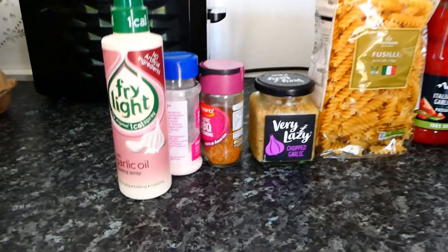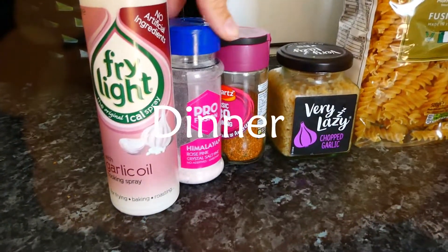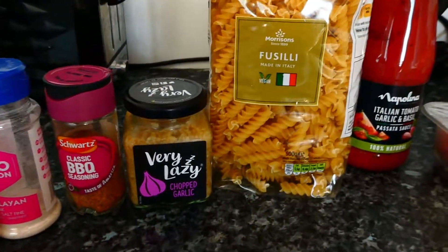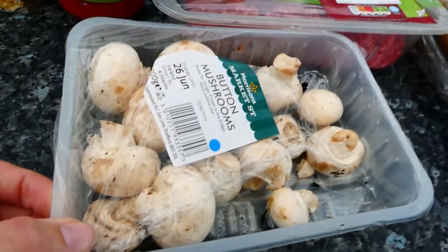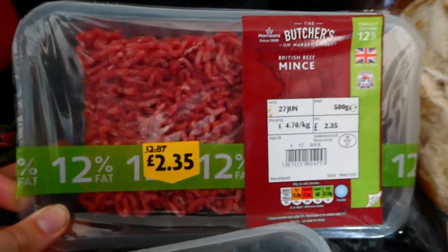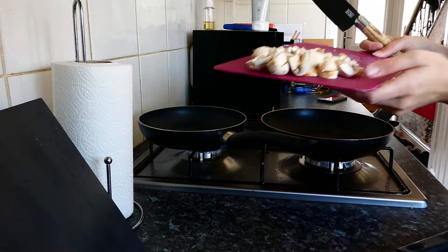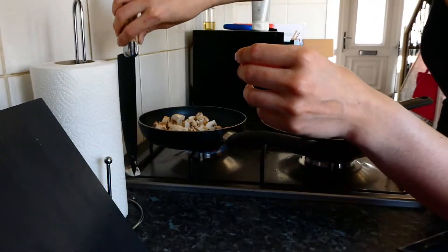Next up, dinner time. I'm going to have a high-protein spaghetti bolognese. This is going to need the same garlic oil, some salt, some barbecue seasoning, chopped garlic, fusilli pasta, any sort of pasta sauce you wish, some closed button mushrooms, and some beef mince — this is 12% fat, I normally get the 5% fat but this was the only one available. We also have some crusty bread. We start by preparing the mushrooms the same way we did earlier, then pop them into a saucepan on a medium heat.